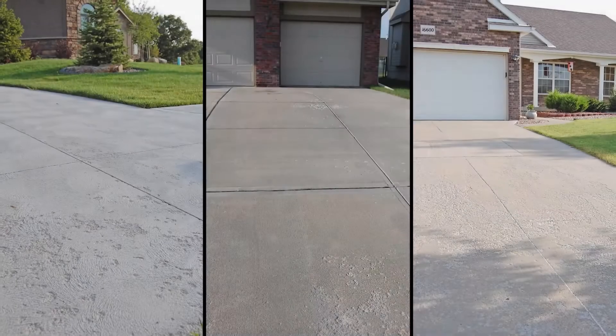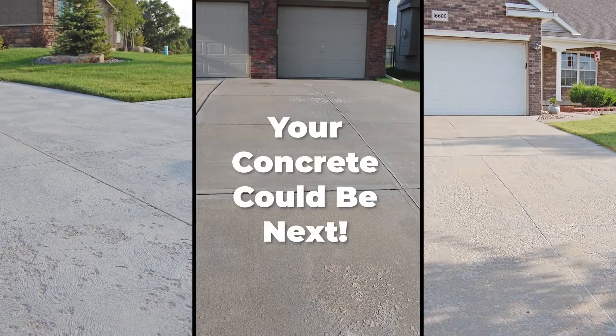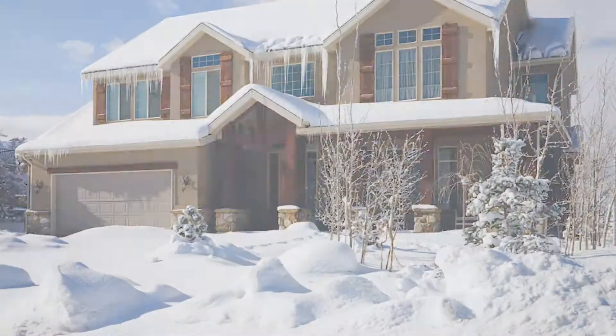Do you drive through your neighborhood and notice some of your neighbor's driveways looking like this? Your concrete could be next. Winter freeze thaw cycles and harsh winter weather can cause harmful deterioration to your concrete surfaces.